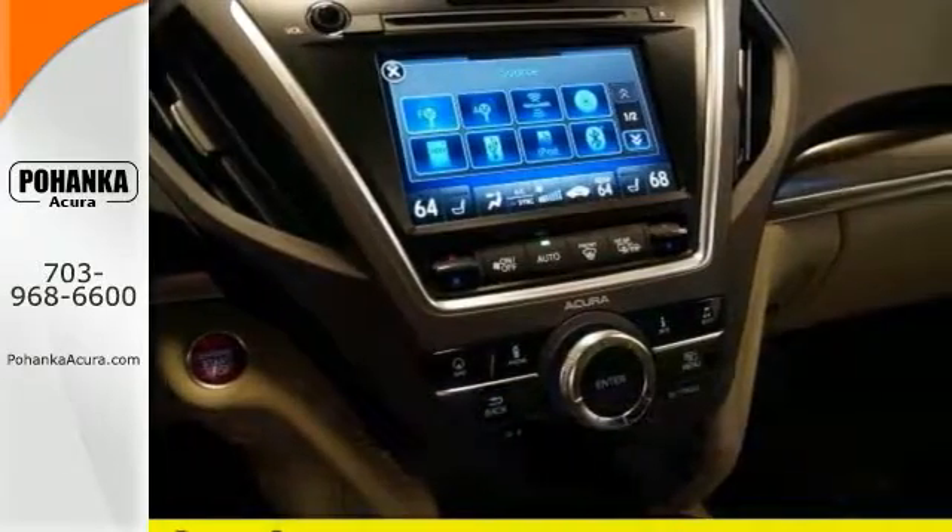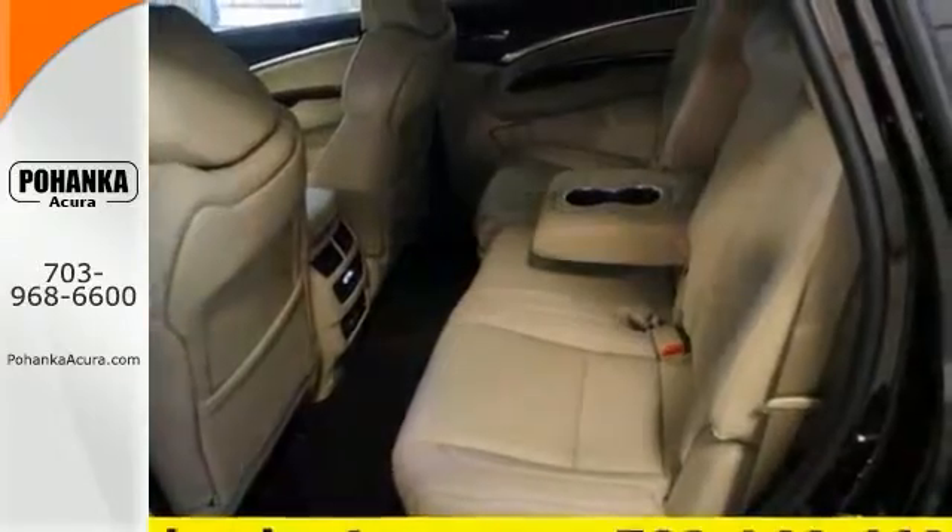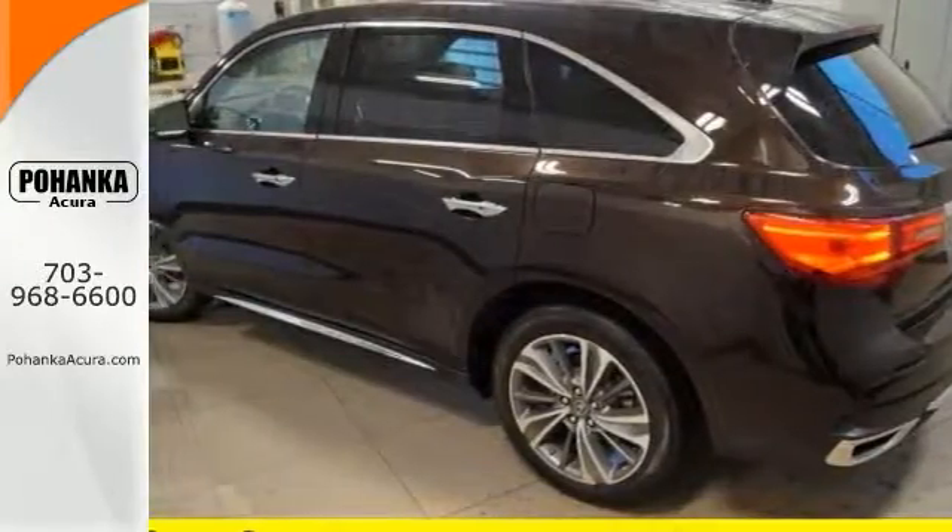Add that — power sunroof, heated seats, and a premium audio system. Have one attractive Acura. Come check it out today.